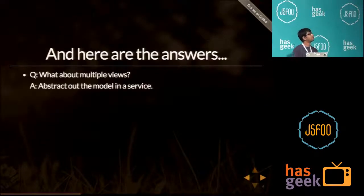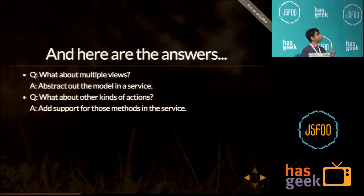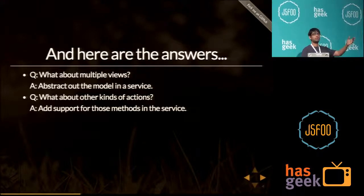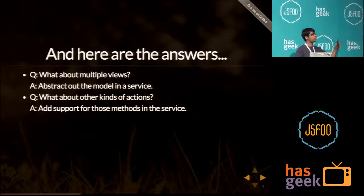Here are the answers. For multiple views: if you have a model that is shared across multiple views, you abstract it out into a service. For different kinds of actions: you already have a service for that model, so you add support for those actions in it — a method for a GET request, another for a POST request, and others as well.